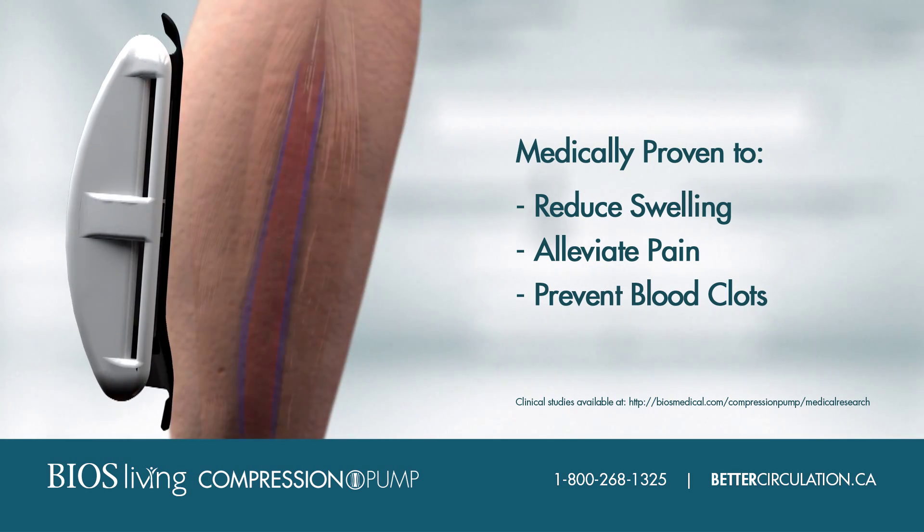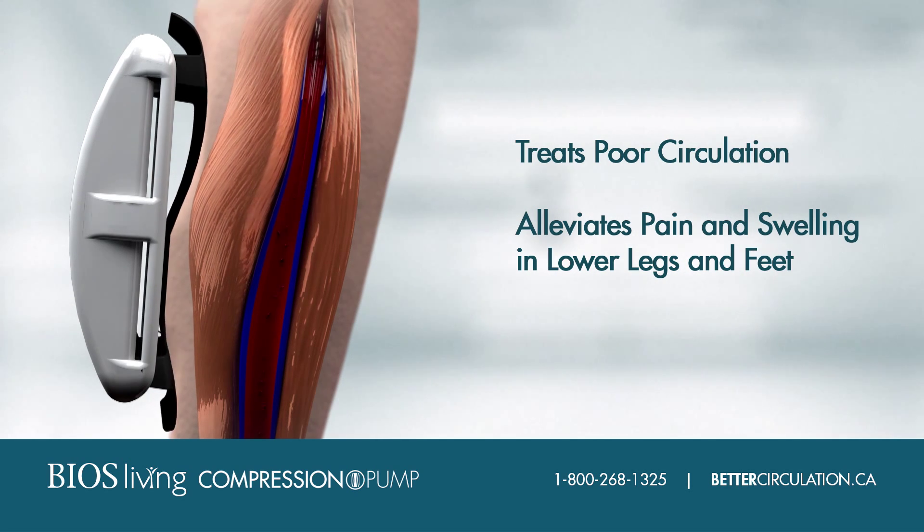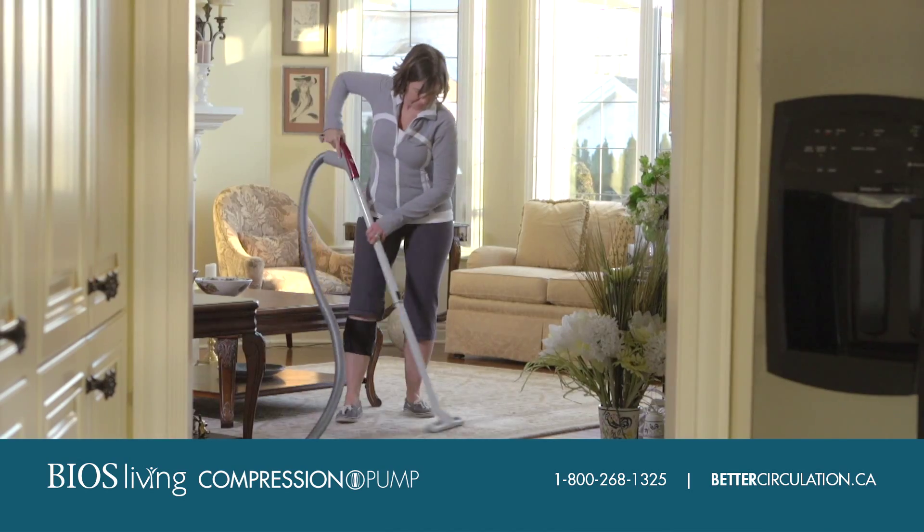The compression pump is medically proven to push blood upwards, preventing it from pooling in the lower legs and feet, reducing swelling, thereby reducing pain and the aching from varicose veins while preventing blood clots.